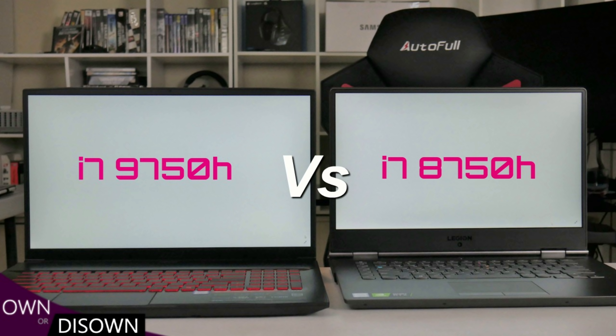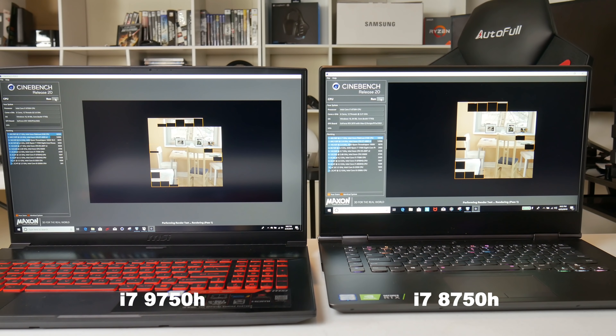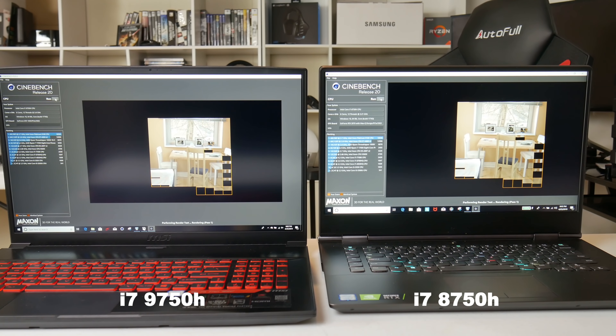Next up is the Cinebench R20 multi-core benchmark, which is highly threaded. The 9750H only has a 100 MHz advantage over the 8750H, so performance should be quite similar. Despite that advantage, the 9750H comes in slightly behind — three percent behind — at 2613 points compared to the 8750H's 2695 points. It was a very close result, and both CPUs were running in the low 80s.